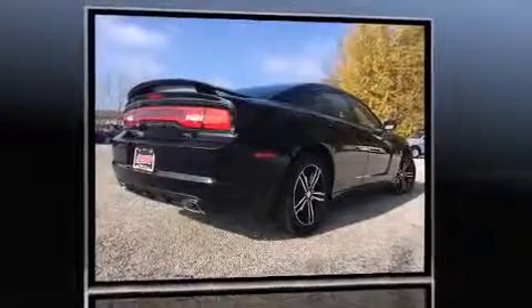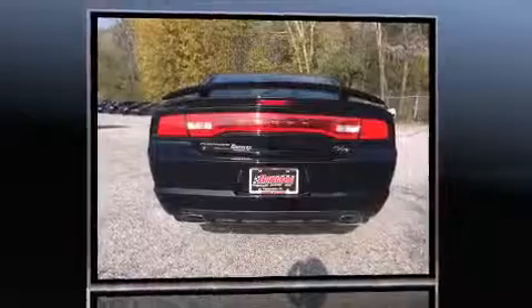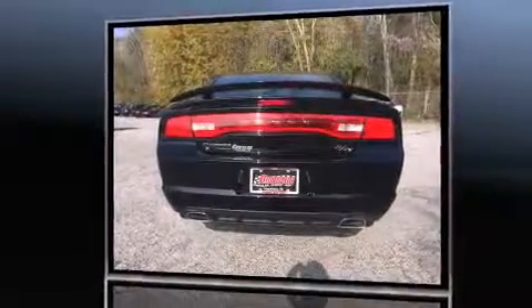Like heated seats, front and rear reading lights, a tachometer, a trip computer, heated door mirrors, remote keyless entry, and more.